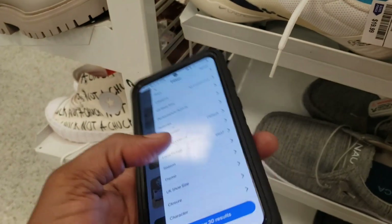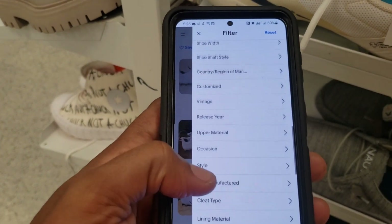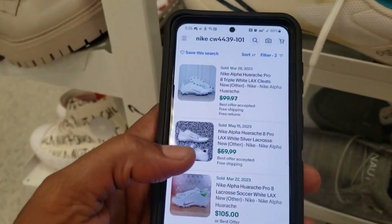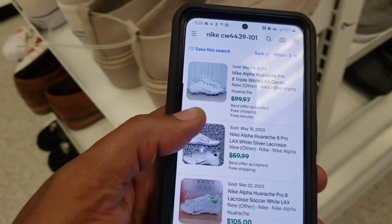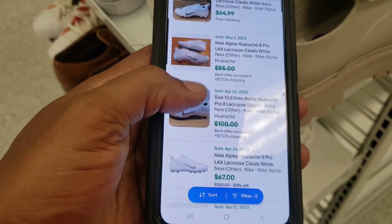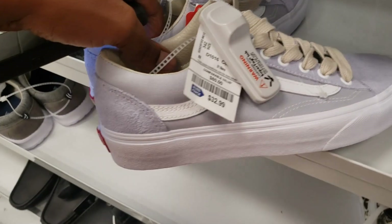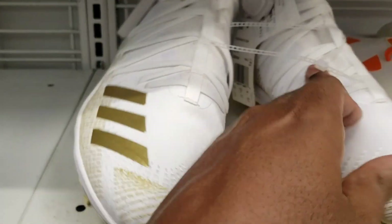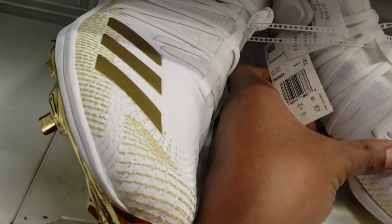Let's check the recent sales. $18, $19.99, $105, $64, $100 — these have some good quality. $32 bucks for those. Some more cleats over here — these might be some pretty good ones.